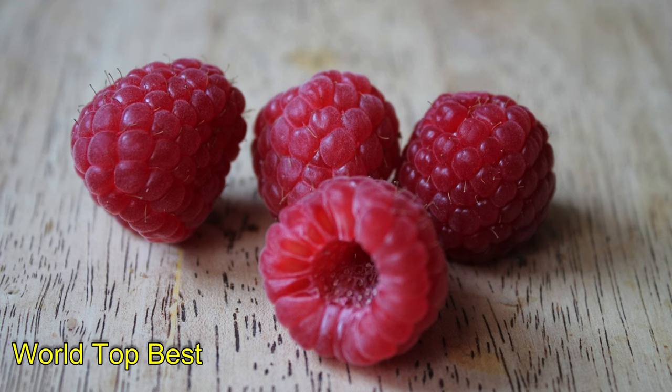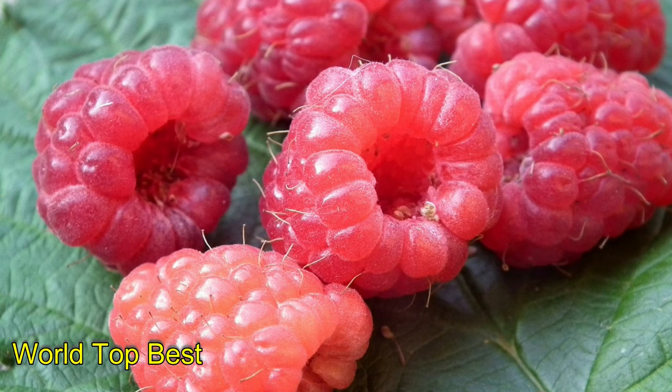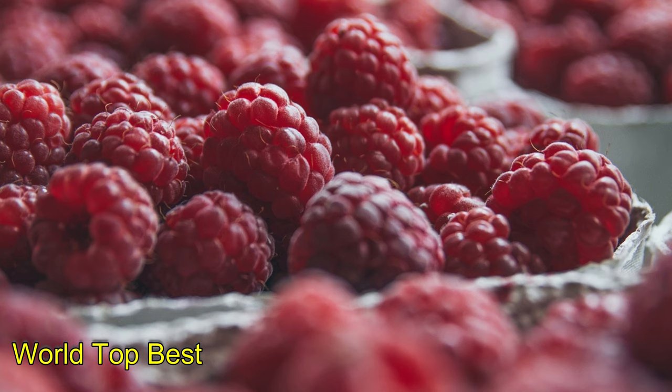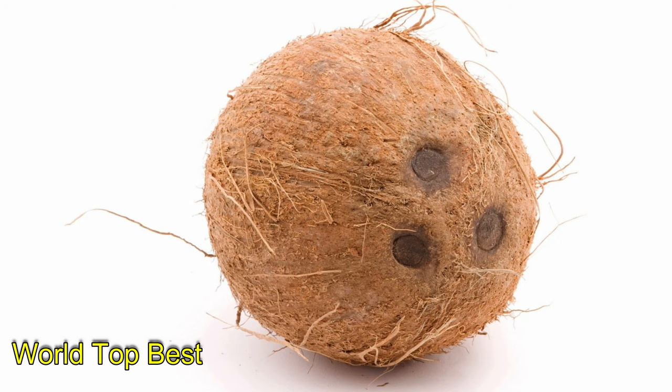Number 4: Raspberries. Apart from being a powerhouse of fiber, raspberries are also rich in vitamin C. This vitamin, apart from strengthening your immunity, also helps reduce post-workout oxidative stress and can reduce muscle soreness. Raspberries have 8 grams of fiber per serving of 123 grams.